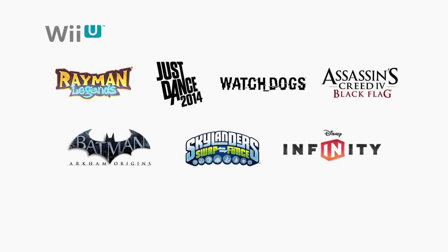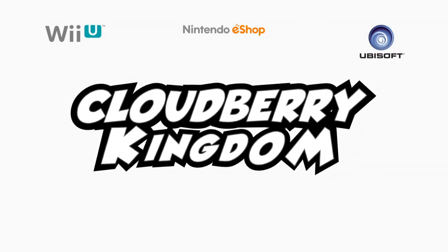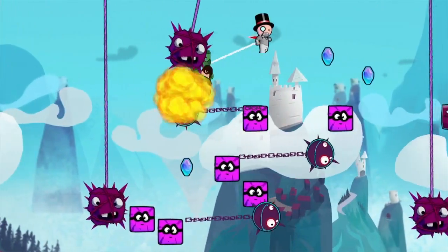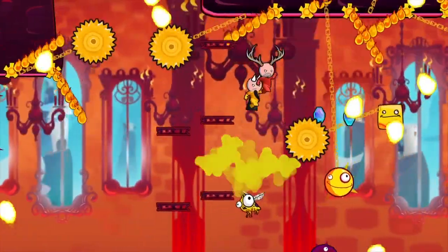The games mentioned, as well as the titles shown here, will all be available this year. Additionally, our third-party partners continue to bring innovative and fun digital creations to the Nintendo eShop. The first is Cloudberry Kingdom from Ubisoft, a platformer designed with a fully random level generator — that means every level is brand new and never seen before. The difficulty level can match any need and adapt to the physics of each playable character. Cloudberry Kingdom launches on August 1st.